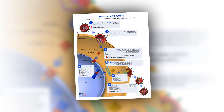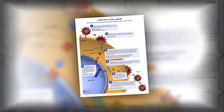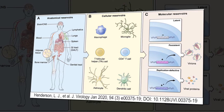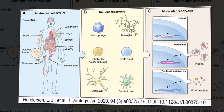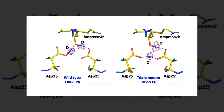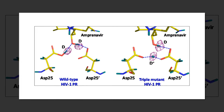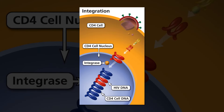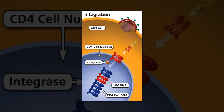If this so-called DNA provirus is prevented from integrating into the host cell DNA — for example, by a drug that blocks this process — then it fails to make any viral RNAs and proteins and becomes inert. In contrast, DNA proviruses that are able to integrate are normally able to drive a productive HIV infection.